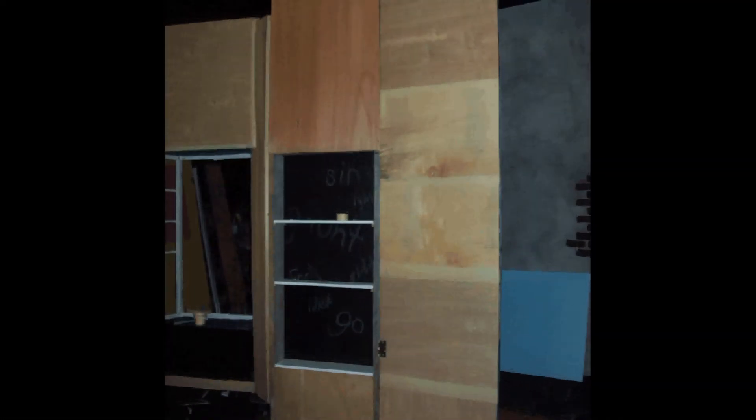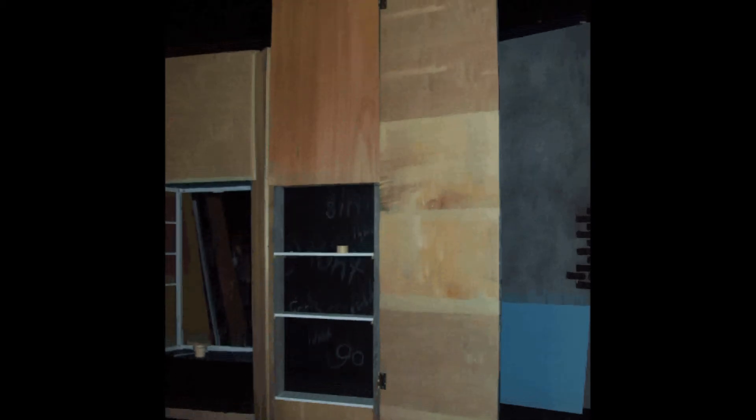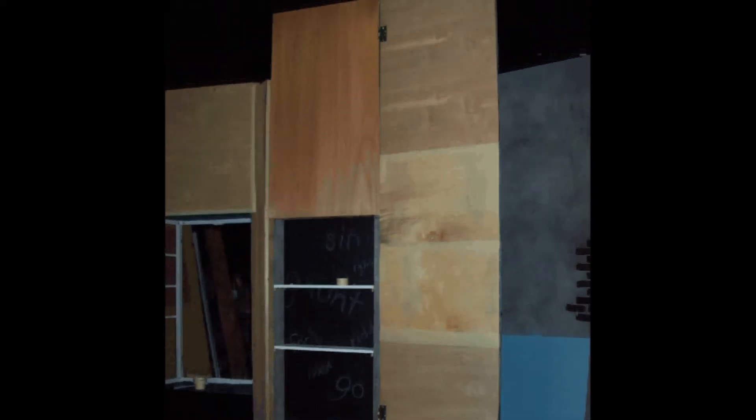A perfect example of that is the wing that opens up on this set, where originally it was going to be four feet. But when it opened up, it was too big — it completely hid the back part of the set. Forty-eight inches came down to thirty-three inches, and it's like, there, that works.